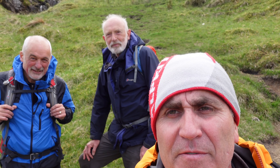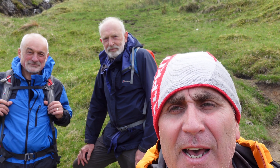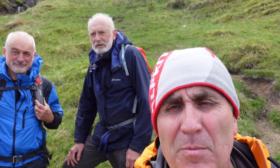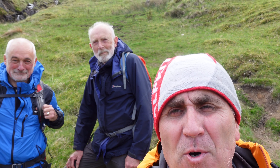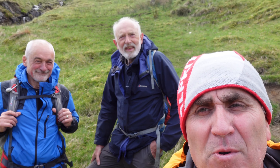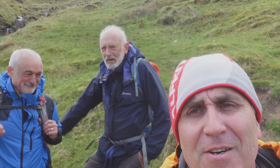We're approaching the valley floor now on our way back to the car park. I hope you've enjoyed our latest outdoor adventure. If you have, please remember to hit the like button. If you'd like to see more outdoor adventures, please remember to hit the subscribe button. And that just leaves me to say thank you to Roland and Rory for excellent company today. Thank you guys.